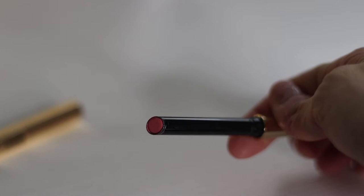Next thing is new to me. I don't know if it's new, but I have not heard of it before. It's the Hourglass Confession Ultra Slim High Intensity Refillable Lipstick, which I think is a cool concept — refillable lipstick. The actual packaging, I cannot get it out, but it's pretty. It's like a beautiful golden fountain pen with the lipstick at the top. I really like it. It's what I'm wearing on my lips today. It's in the shade No One Knows, and I like this so far.